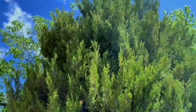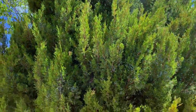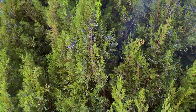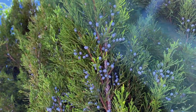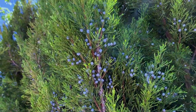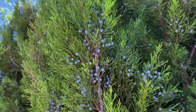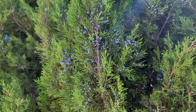Here we have a very tall skyrocket juniper that I simply adore, and it is filled to the brim with juniper berries this spring. Isn't it lovely? I do know that quite a few birds enjoy eating these berries, so that's a wonderful thing.